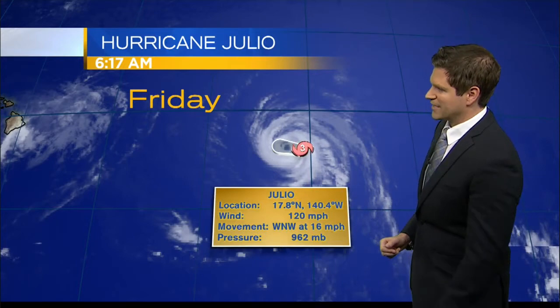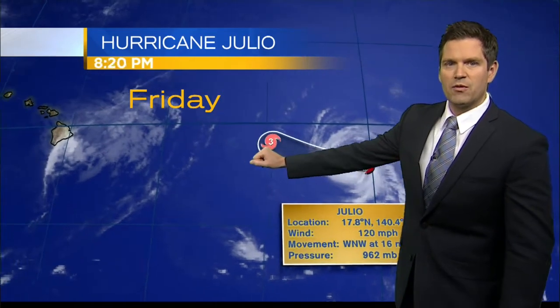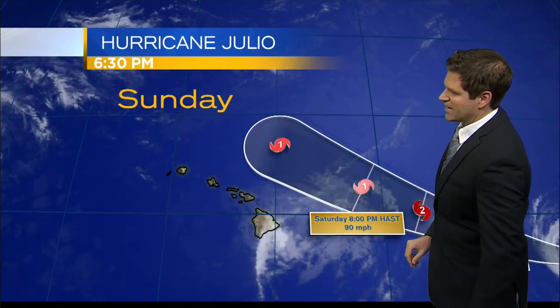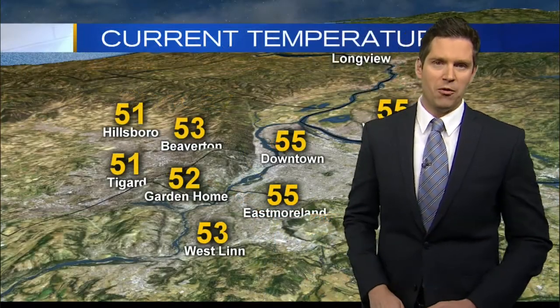Further east, we're watching Hurricane Julio. Right now it's a Category 3, with winds sustained at 120 miles per hour, moving to the west-northwest at 16 miles per hour. If you look at the track of this, it is expected to pass towards the north of Hawaii, so that is the good news there. It is expected to weaken to Category 1 by Saturday at 8 o'clock, looking at winds at about 90 miles per hour. This is going to be something we'll watch as it gets closer, but right now expecting that to pass toward the north.